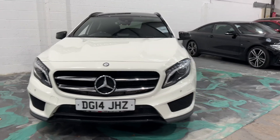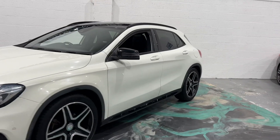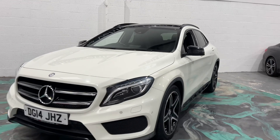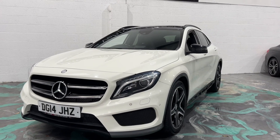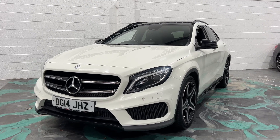Absolutely stunning. If you are looking to finance this car, please jump on our website — 62-second decision, one of the best finance deals available. It comes with a new service and new MOT, ready to go. We deliver across the UK and take part exchanges. Please give us a call, and don't forget to check out our reviews on Auto Trader.